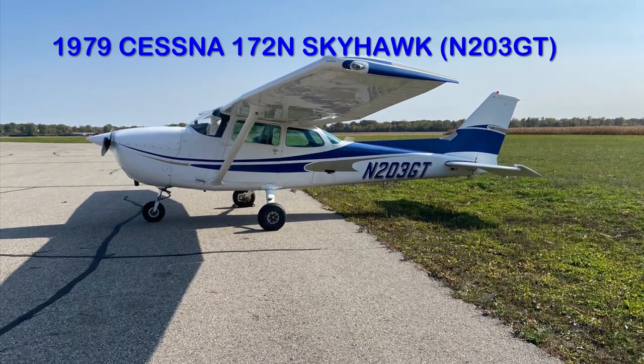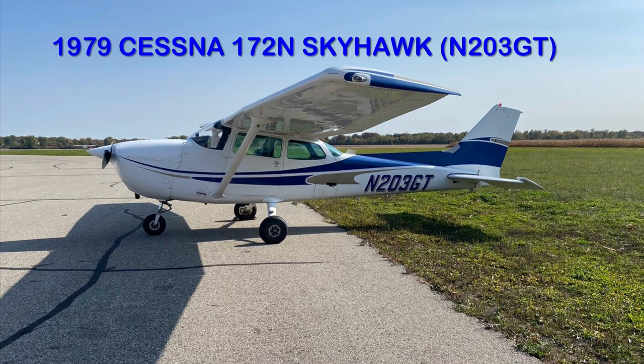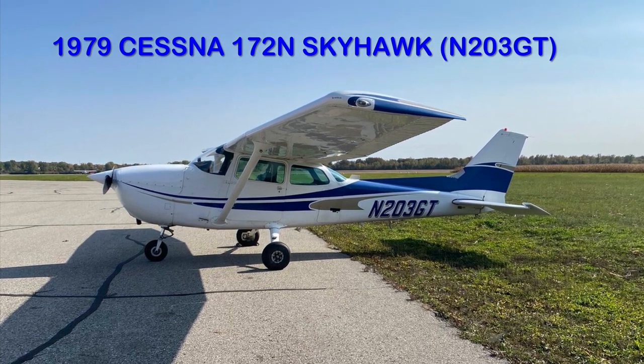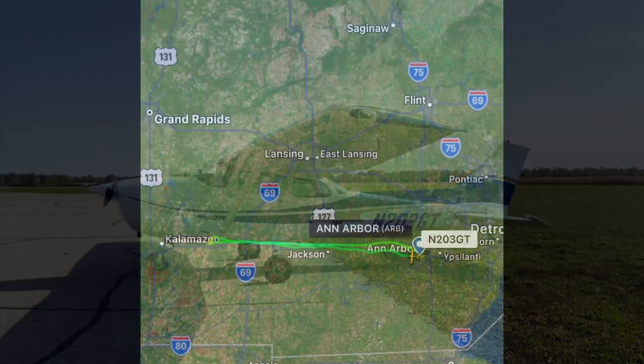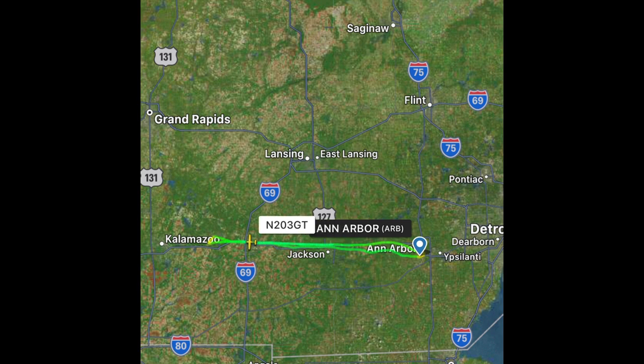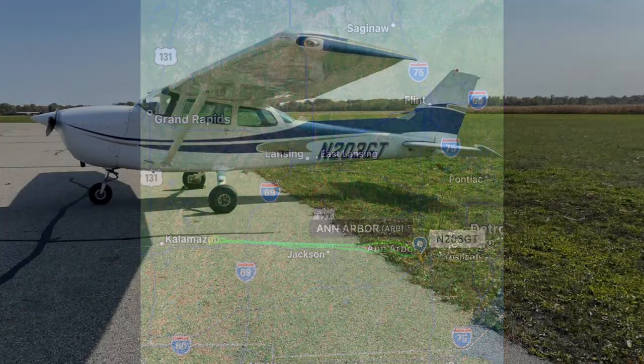Enjoy the video. Today's ride would be this 1979 Cessna 172 Skyhawk November 203 Golf Tango, which I've flown a few times before. Our flight path today would take us up from Ann Arbor, up over Jackson, head over to Battle Creek, fly back over Jackson, and landing in Ann Arbor. It should be a really fun trip and I'm looking forward to it. Let's go.